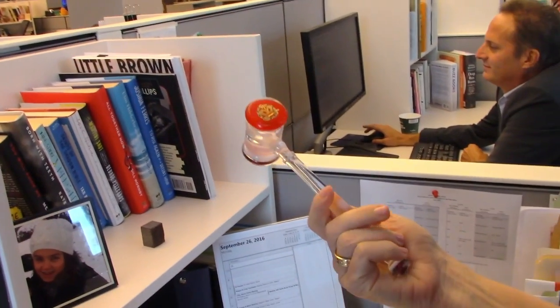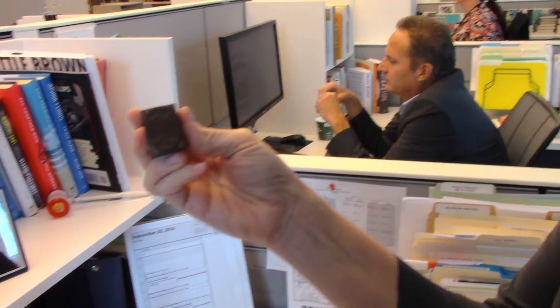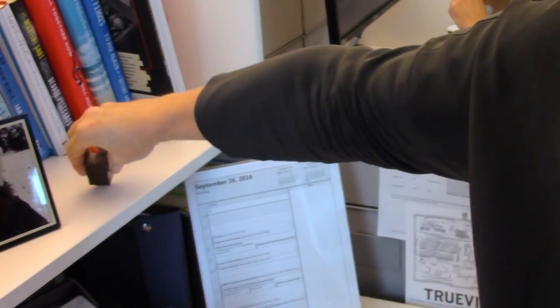When I became publisher, my friend Lee Feldman, who's an agent, sent me this gavel to make my decrees with. This is a stamp from the old Little Brown logo. I've never used it. It's very heavy, but it's also perhaps a weapon for these noisy neighbors I have.